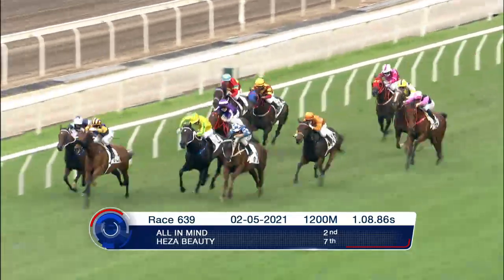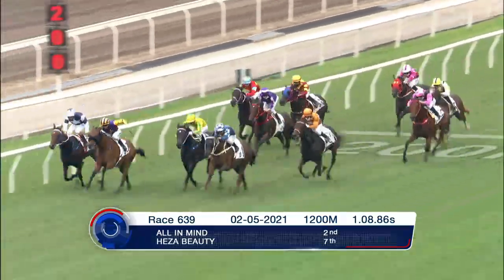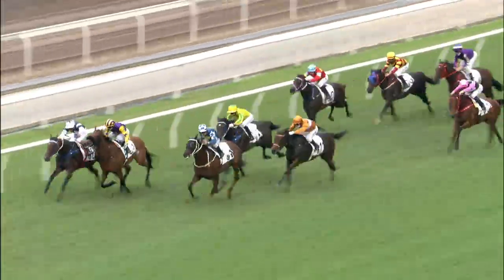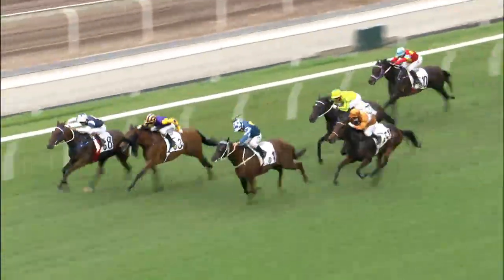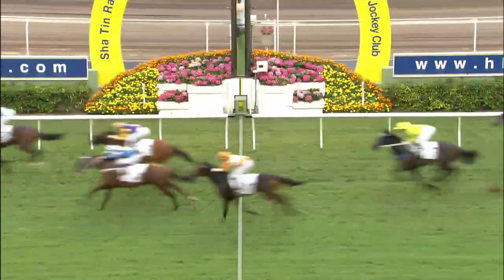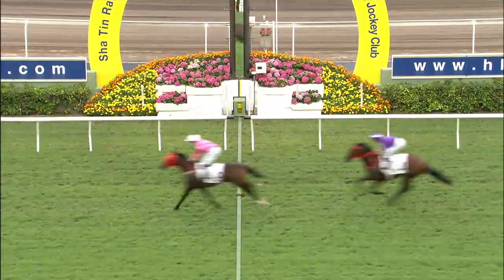He's A Beauty is the other one. He was going well earlier in the season, got back, and did run on a little bit. But of these two I prefer All In Mind — he's drawn nicely in gate number four, been consistent in his last few runs, had that good run on the trail, and tried hard there behind the Hulk. He needs to be included definitely.